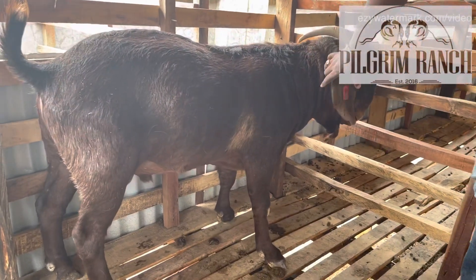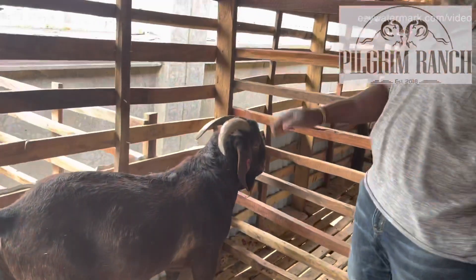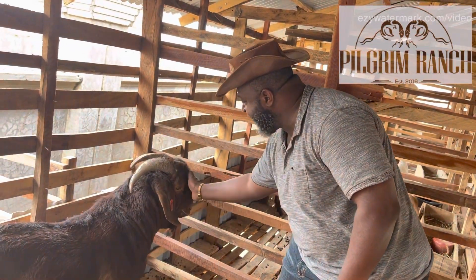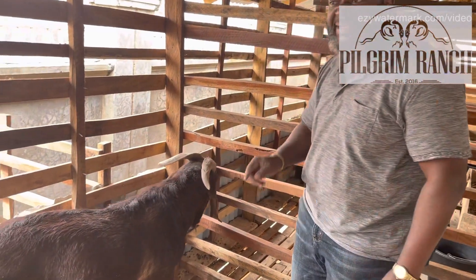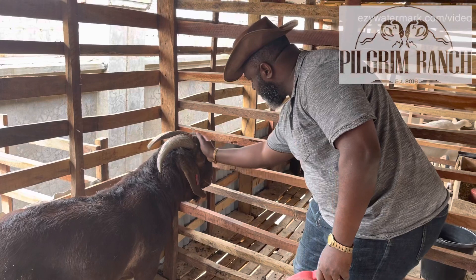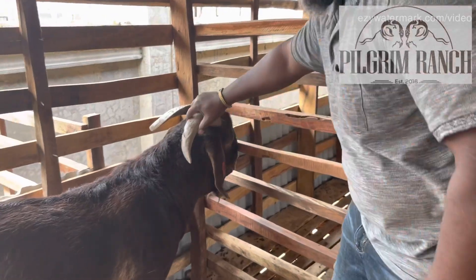If we look at the head, one of the distinguishing features of the Kalahari, Boer, and Savannah White is their Roman nose — a convex Roman nose. Unlike our local breeds that have a concave head, Kalahari Red and Boer have this convex Roman nose that goes like this.